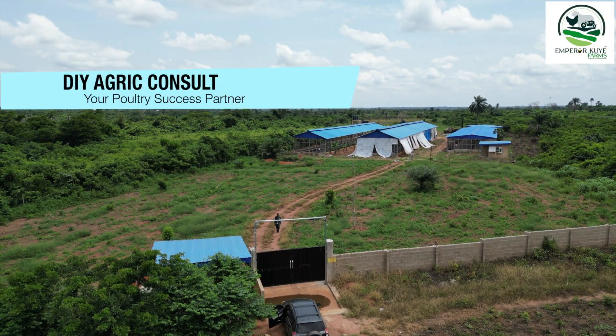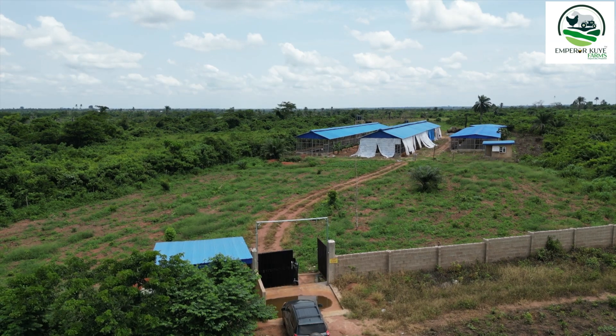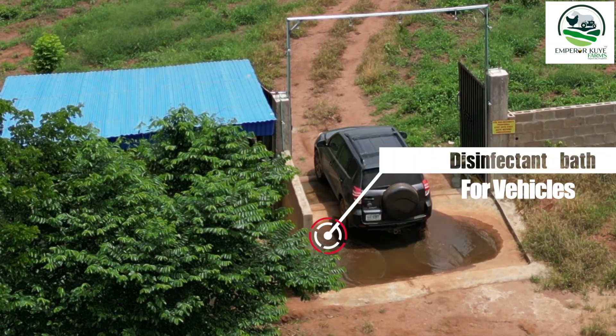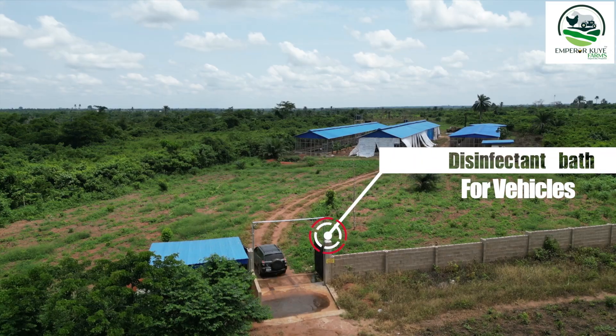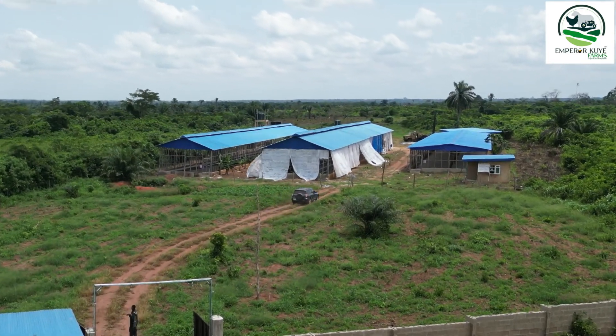If you want to have a big farm, it's good that you are a little far from civilization. As you can see here, we have the disinfectant bath where vehicles pass through, so in that process the tires are disinfected. This biosecurity measure alone can save you from a lot of troubles.